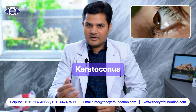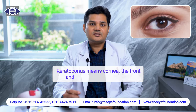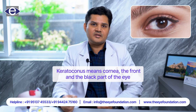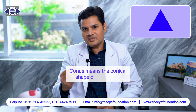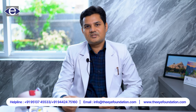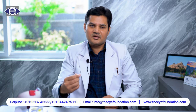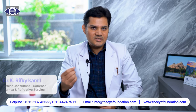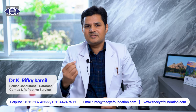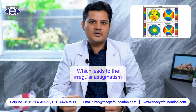Today we are going to talk about keratoconus. What is keratoconus? Kerato means cornea, the front and the black part of the eye. Conus means the conical shape of the cornea. It is an uncommon corneal disorder usually involving the central and paracentral part of the cornea, and it is usually associated with the progressive thinning and steepening of the cornea which leads to irregular astigmatism.